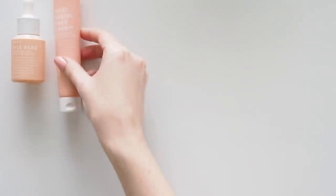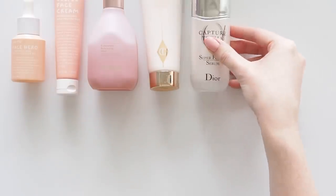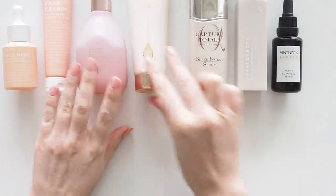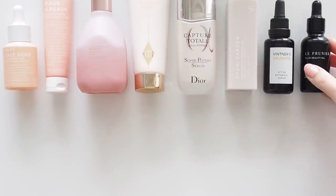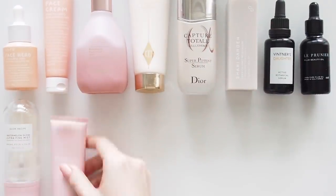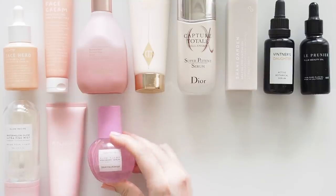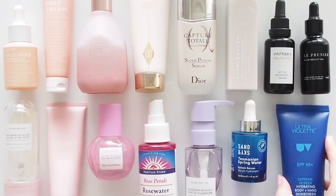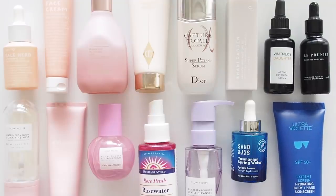Hello there and hello to a very late 2020 skincare favourites. I wrote this list at the end of last year but haven't been able to fit in the video because it's such a big one. So big in fact I've had to split it into two parts. The list of products physically doesn't fit in the description box so I'm going to focus on my skincare routine first, then cover bath and body favourites, lips, hair, hands and nails in another video.